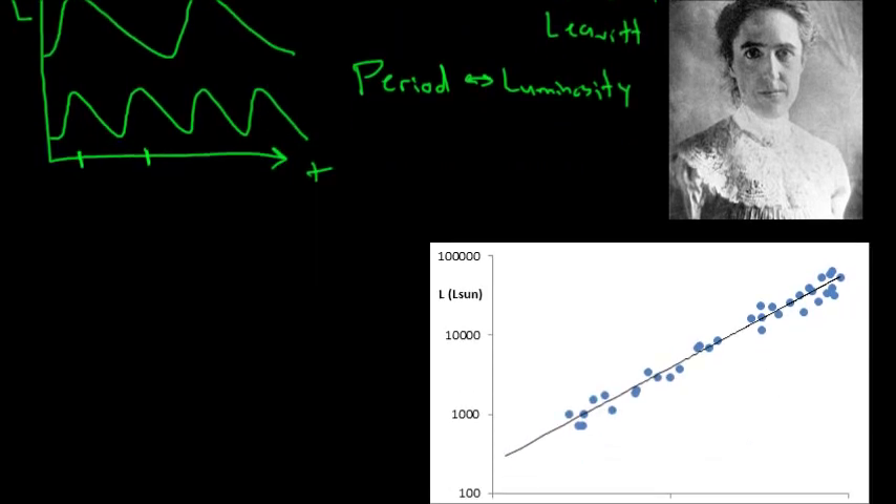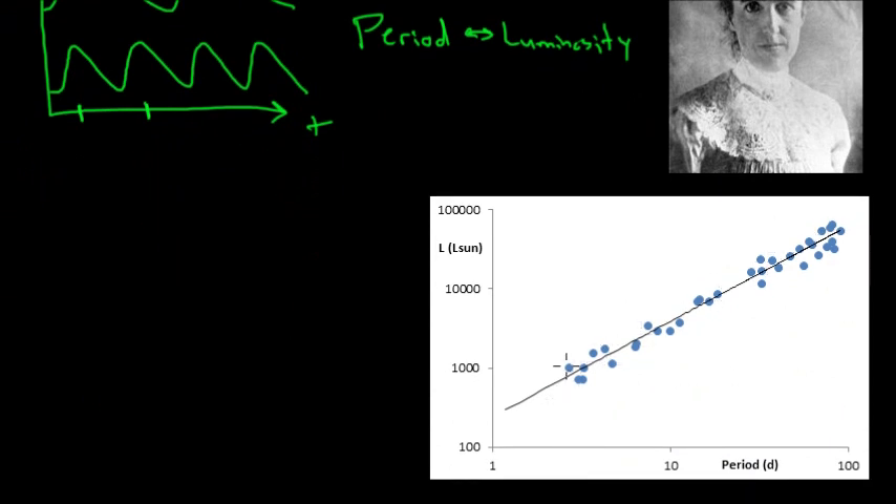When we do this calibration, we can make a graph where each dot represents an individual Cepheid variable whose distance we've accurately measured, and thereby whose luminosity we know. On the y-axis is the average luminosity of the Cepheid variable compared to the sun; on the x-axis is the period of the Cepheid variable — how long between brightness crests. On this log-log plot, we see a very clear relationship: the shorter the period, the dimmer the star; the longer the period, the brighter. So if I look at a distant star, measure its brightness over time, and determine the period of that Cepheid variable, I can estimate how bright it truly is and use it as a standard candle to measure the distance.